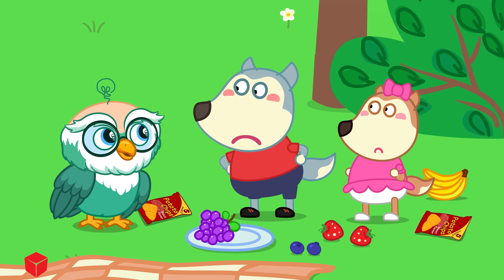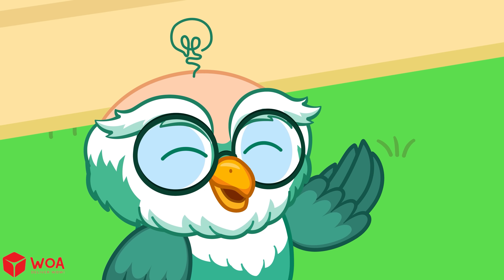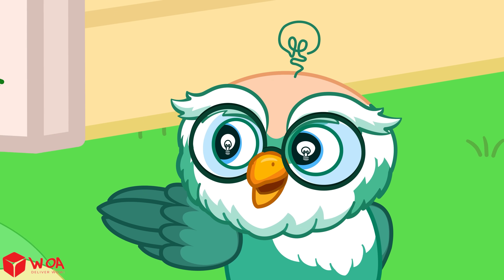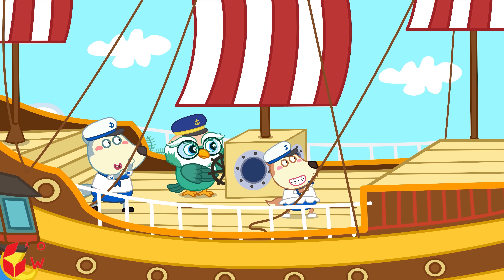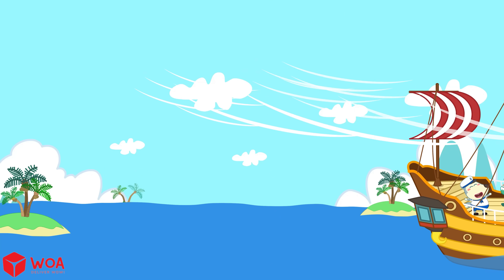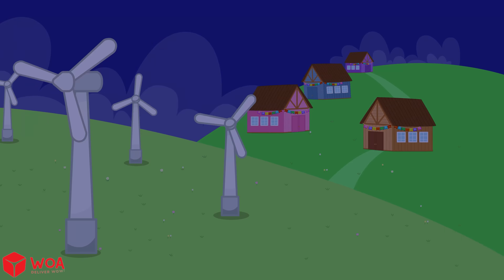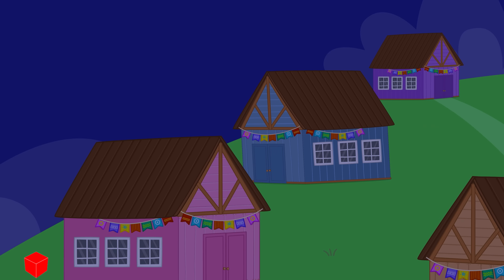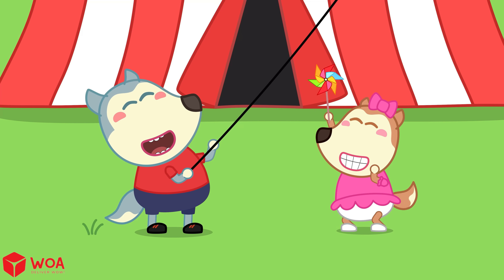But the wind just blew away our cake and picnic mat. It didn't help at all. Oh no, Woofoo. Wind can help people in many ways. The wind helps boats travel across the ocean. The wind can make electricity for the whole village. And the wind lets us play super fun games too.